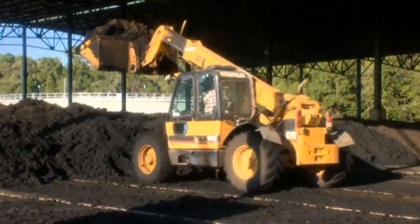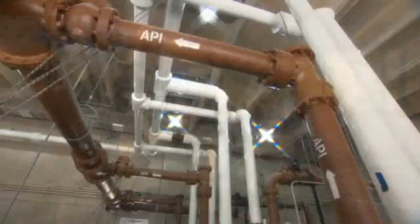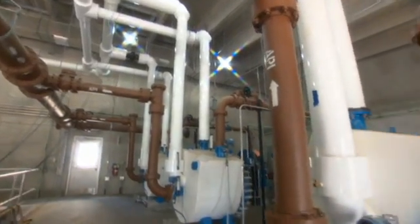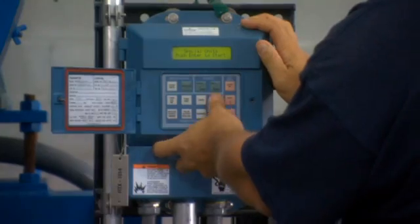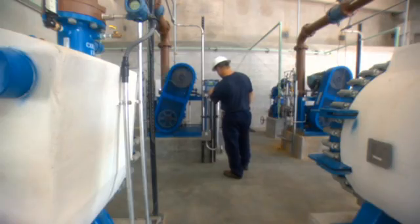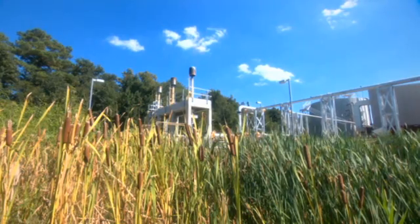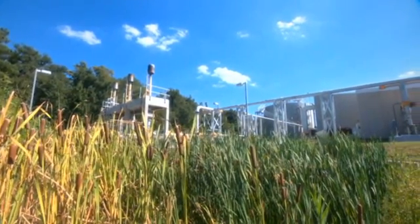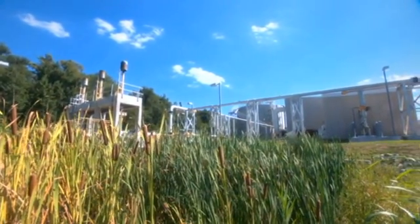This valuable product is recycled as a natural soil amendment. The acid phase digestion process implemented as part of this project will enable HRSD to capitalize on all of the methane produced by the digestion process and use it for both process heating and the generation of electricity.